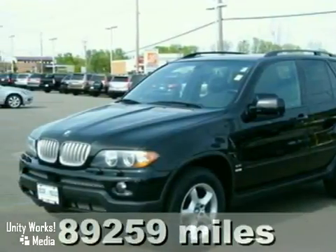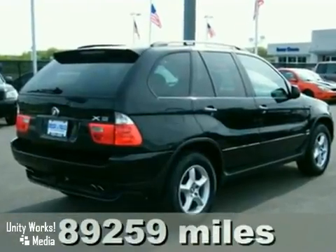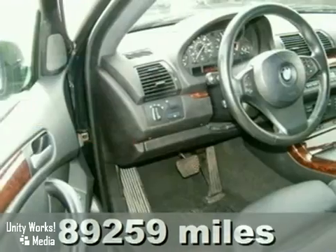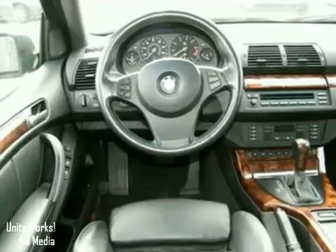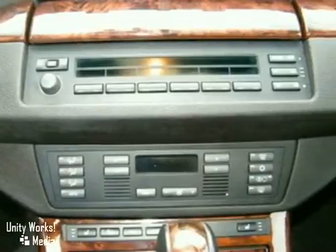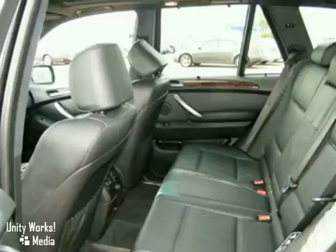Here's a 2004 BMW X5. This vehicle has alloy wheels, traction control, and the premium package. It also features brand new tires, the sport package, and all-wheel drive. And with the climate package and heated leather seats, it won't be here long.